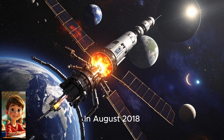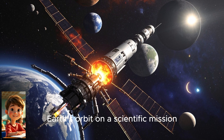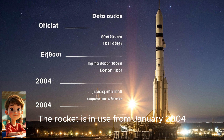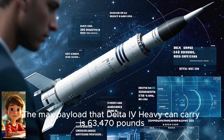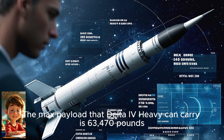In August 2018, the rocket carried the Parker Solar Probe beyond Earth's orbit on a scientific mission. The rocket has been in use from January 2004 until the present time and stands at a height of 236 feet. The maximum payload that the Delta IV Heavy can carry is 63,470 pounds.